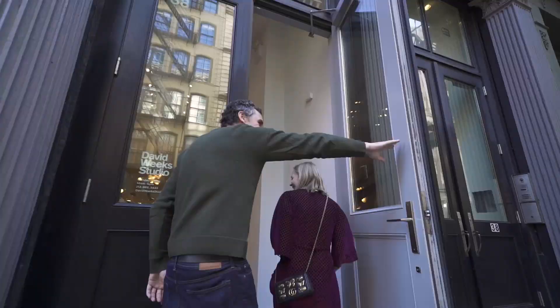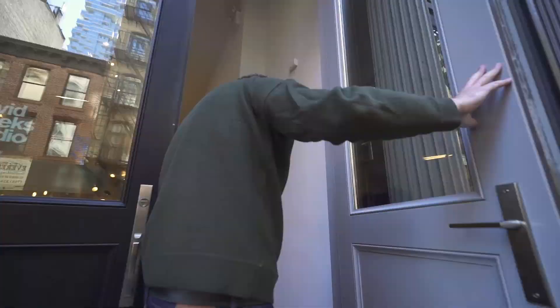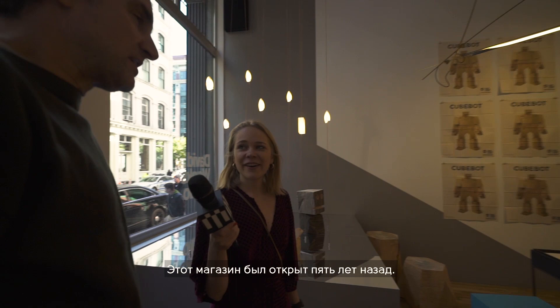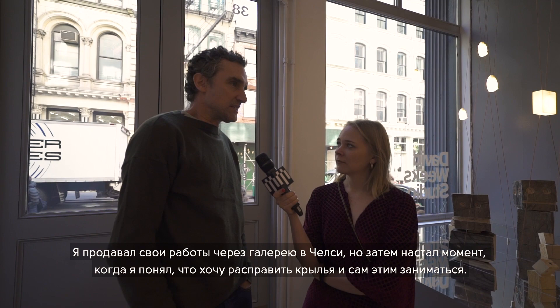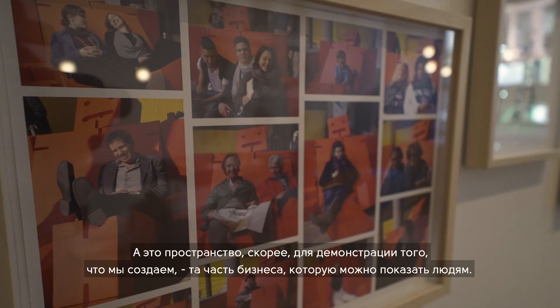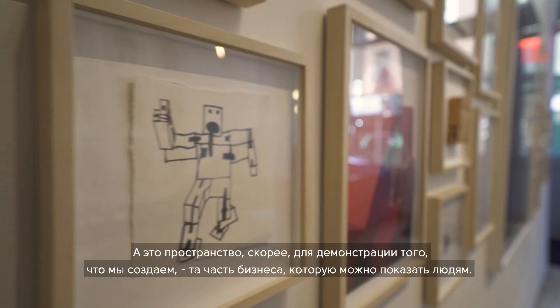Welcome to Design Made. I'll invite you in to show you the store. This is the store we've had for five years now. I used to sell through a gallery in Chelsea, and there was a point where I felt like I wanted to stretch my wings and do my own thing. The shop in Brooklyn was always about manufacturing, machinery, and the making of stuff, where this is much more about presenting what we develop — a finer, polished version of the public-facing aspect of the business.